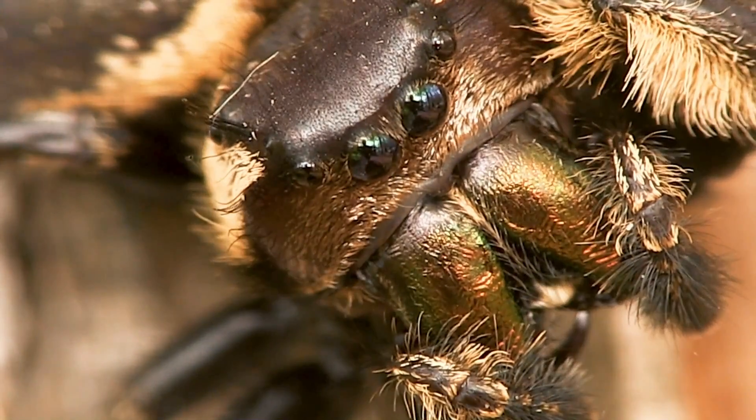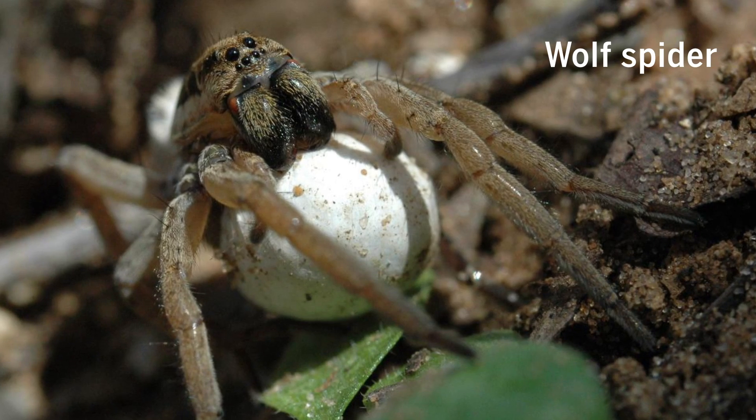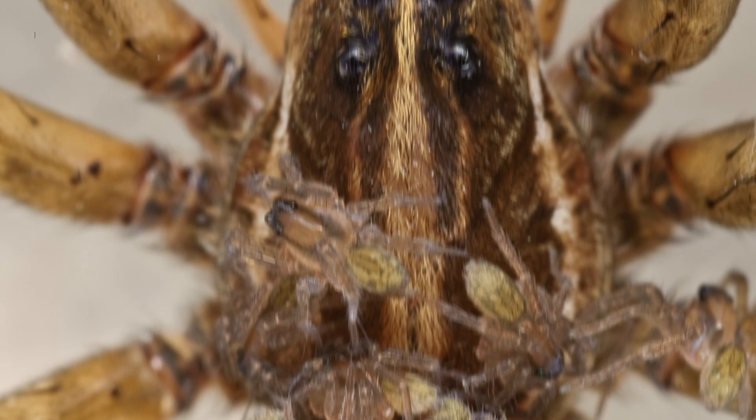You may not think of spiders as the maternal sort, but some do make good moms. Wolf spiders carry their egg sacs around, and after hatching, the spiderlings ride on mom's back.